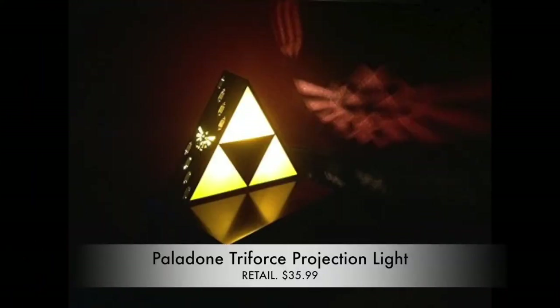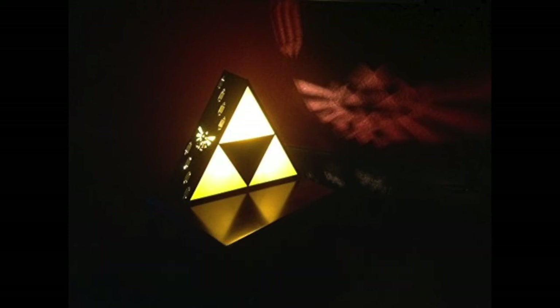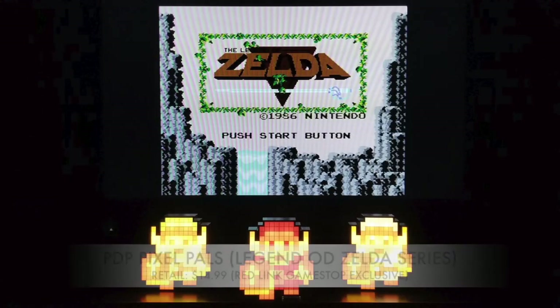Power, wisdom, and courage — the three pieces of the Triforce — can now be yours in the form of the Triforce Projection Light from Paladone. It's a fantastic light perfect for setting the mood during long play sessions of Breath of the Wild, and it's relatively in scale with the 20-inch Jakks Pacific Link. Together those two items make a great game room display. It retails at $35.99 and is available at ThinkGeek and GameStop.